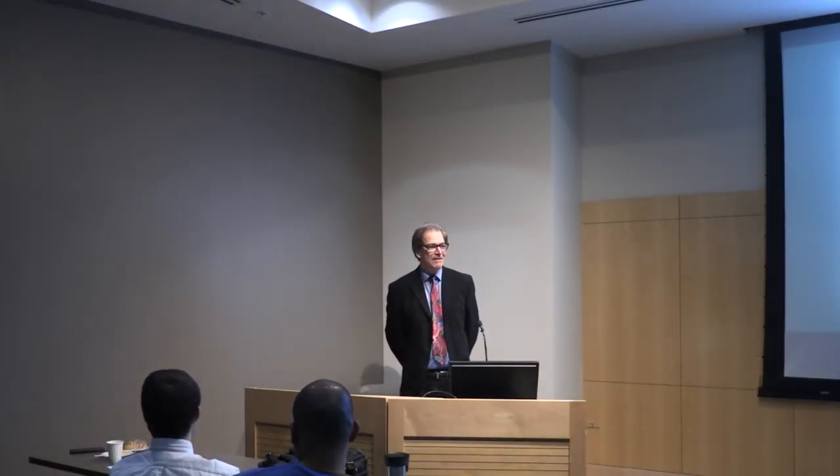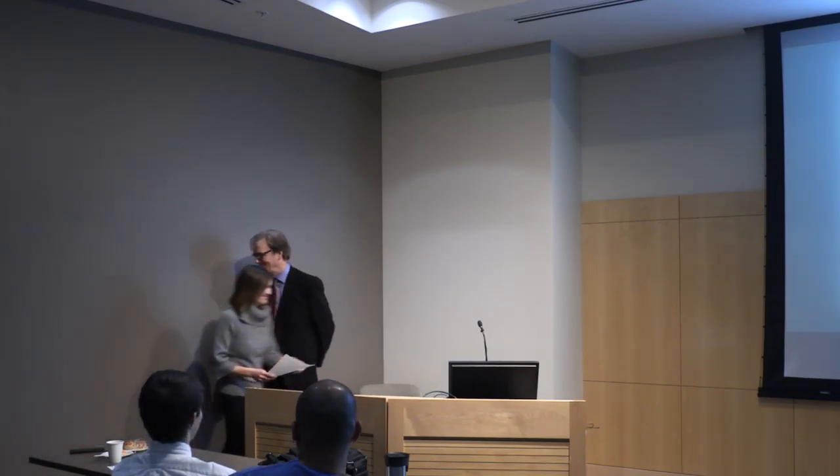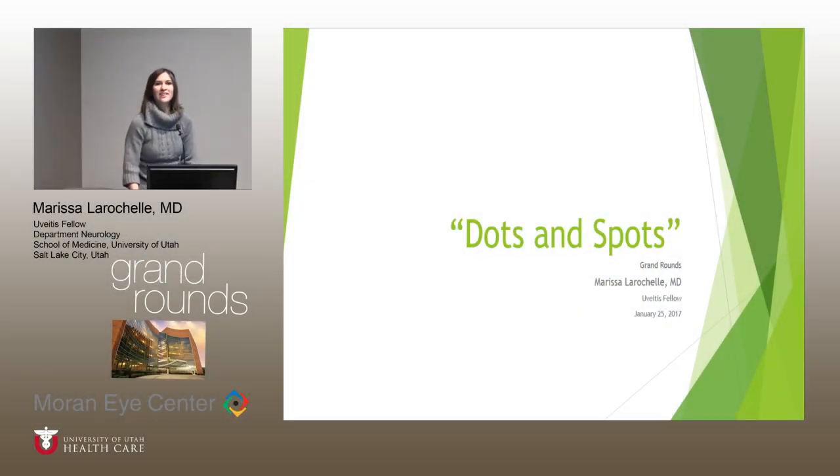Marissa, our uveitis fellow, is going to dazzle us with a little news. She'll be covering more than you ever wanted to know about dots and spots in the retina, and we'll start with the case.